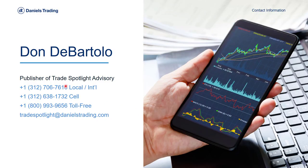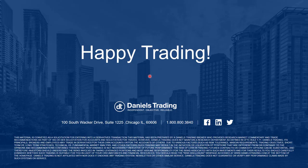If you have any questions on the markets I discussed today or the markets in general, give me a call. You can send an email to tradespotlight@danielstrading.com. Thank you for taking the time to listen. Happy trading.